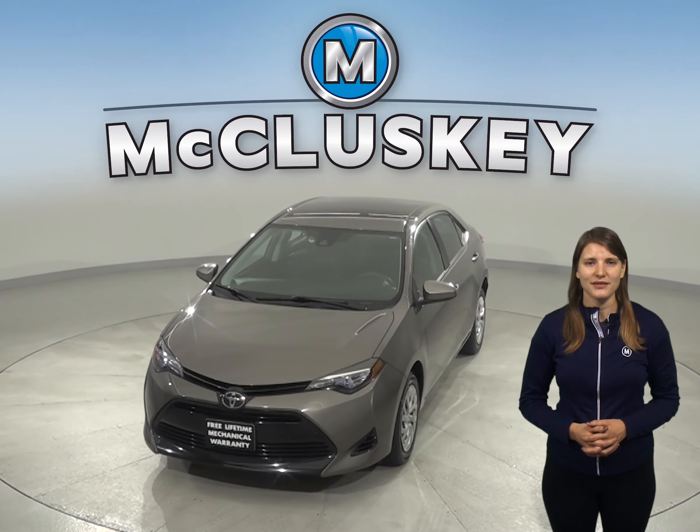With a high fuel economy and a lot of standard equipment and safety features, this 2017 Toyota Corolla is worth the purchase. This Corolla gets up to 36 miles per gallon on the highway, making it an excellent everyday driver.